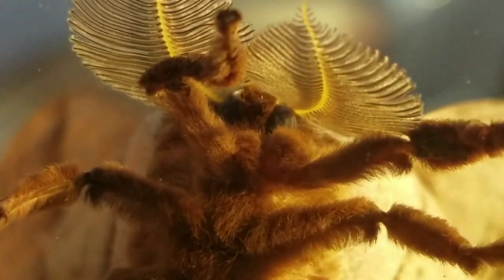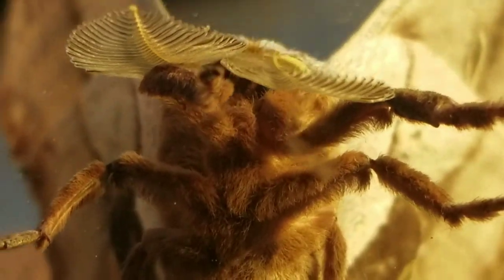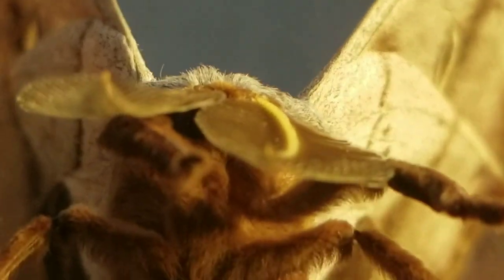Hello YouTube, Salivate Metal here. In a rare situation where I don't talk about precious metals, let's take a look at the strange activity of this moth on eclipse day, August 21st, 2017.